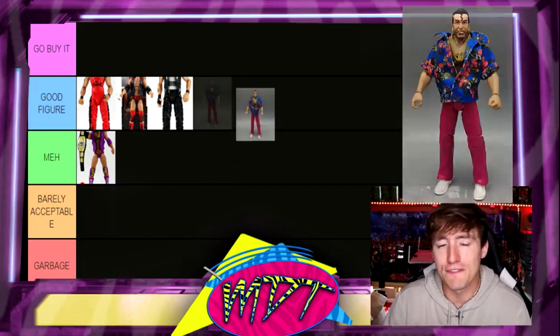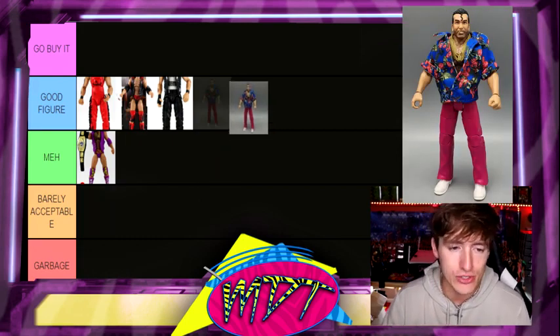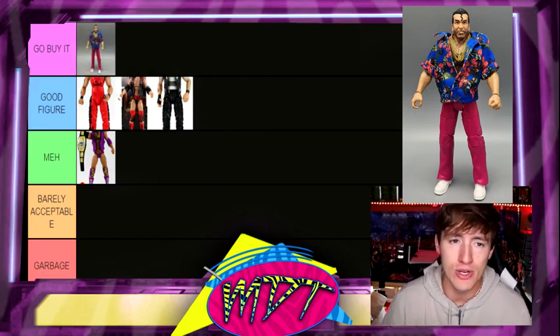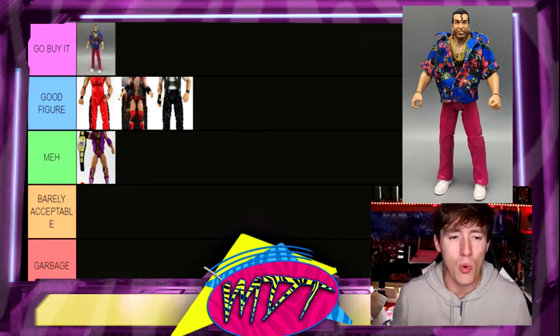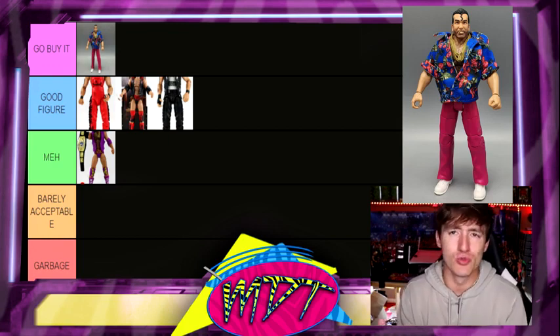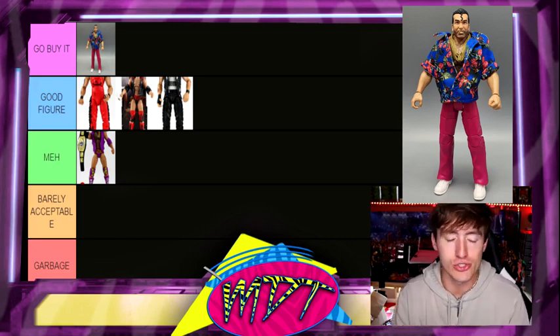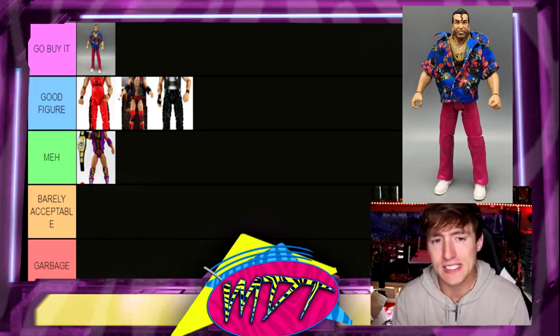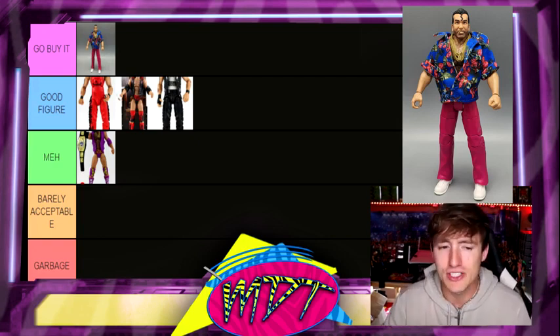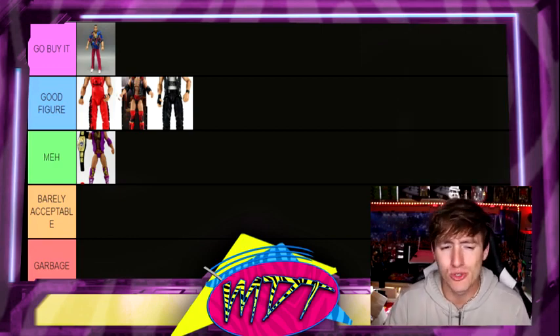Next up is going to be the Flashback Walmart exclusive. For me, this is excellent. I love this figure. This is Go Buy It for me. I think it's so unique — you have the pink pants, you got the Hawaiian shirt. The only thing I don't really like about the figure is that he has those new rotating elbows — not double jointed arms, not even regular single jointed arms, he has the rotation elbow garbage basic style articulation, which I don't like. But I like the figure a lot overall. I think it's so unique, it's awesome. It's Go Buy It. I wish I had 30 of them.